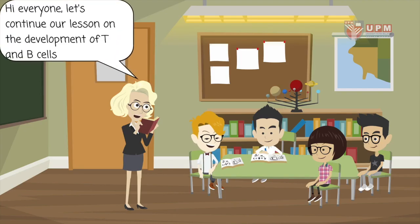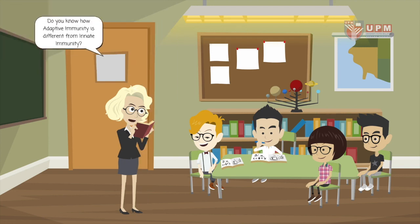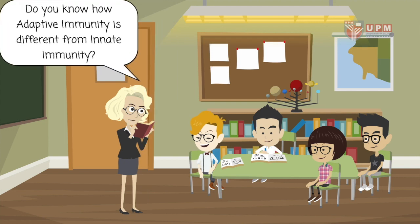Hi everyone, let's continue our lessons on the development of T and B cells. T and B cells are important in the adaptive immune response. Do you know how adaptive immunity is different from innate immunity?